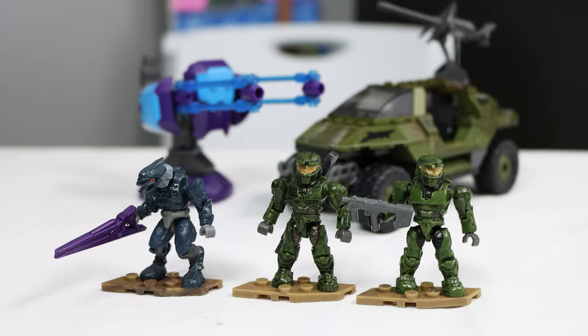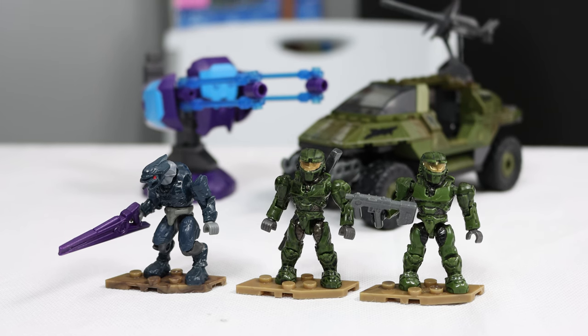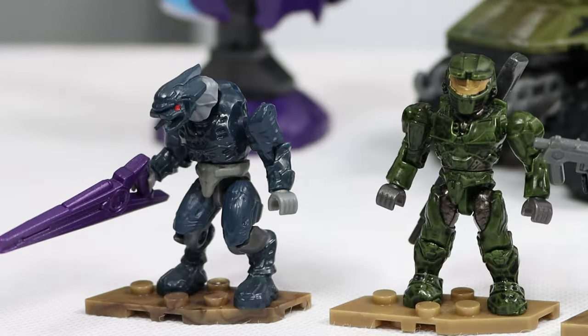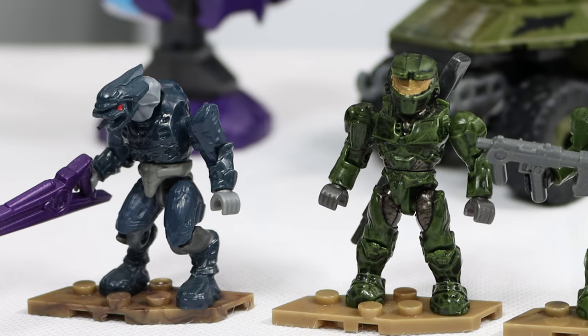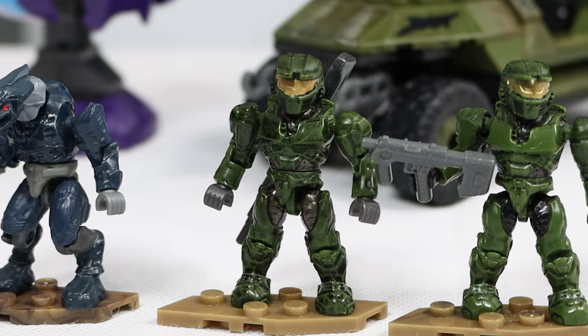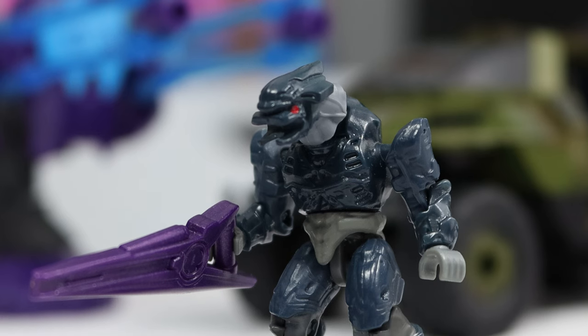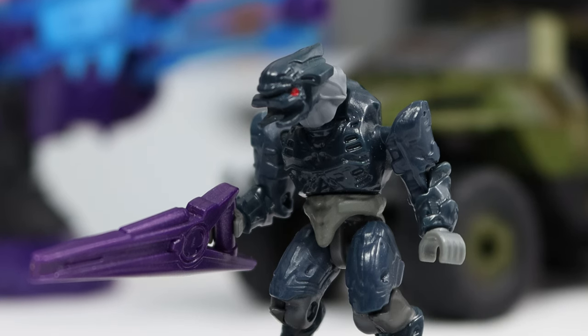But of course, the best part about any Halo Mega set is always the minifigures, and these ones don't disappoint — at least, they didn't over 15 years ago. An Elite and two Spartans. That's it — no names, no nothing, just an Elite and two generic Spartans. But they actually looked pretty good. The Elite came with our first binary rifle, and this mold hasn't changed since, at least for the Halo 2 and Halo 3 variants.